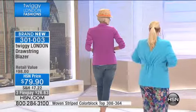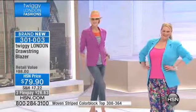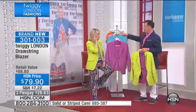Now Jamie, face the camera for a minute. Look how this tapers at the waistline for her — it gives her a new waistline. It really does. So you can have two different shapes in one jacket. It's a brilliant concept.